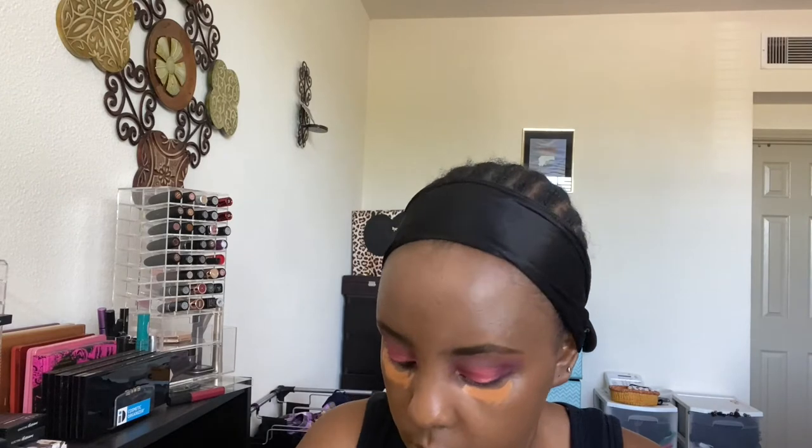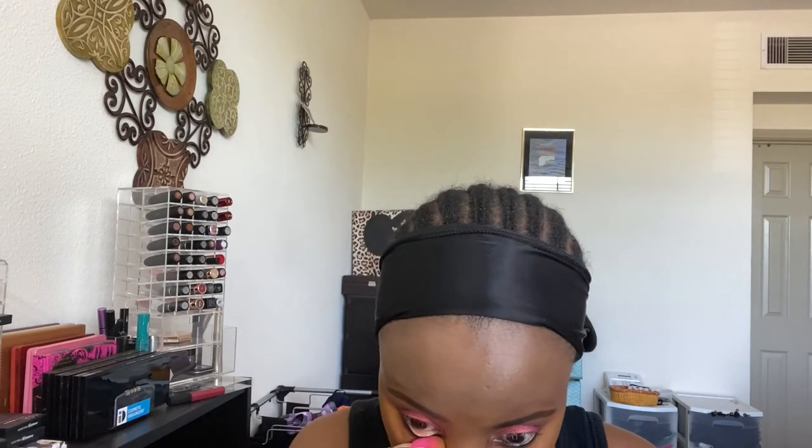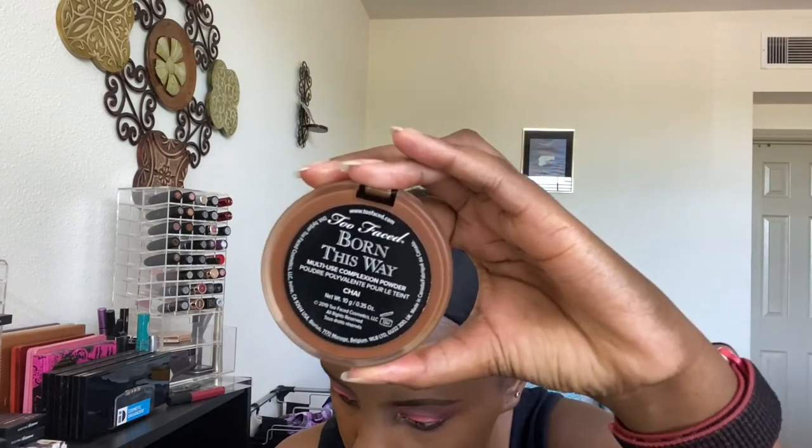This is NARS concealer and I also went a shade lighter — I think this is Truffle. I'm using a beauty blender to blend that out, and I love this concealer so much. I'm using Too Faced Born This Way powder in Chai to set the concealer. I prefer pressed powders over loose powders for setting my concealer.